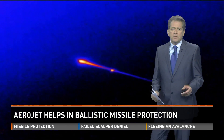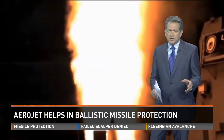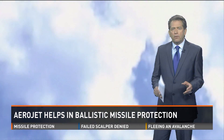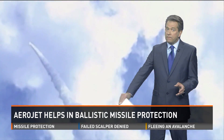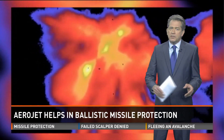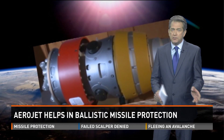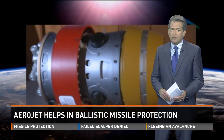Aerojet Rocketdyne builds the thrusters that steer the SM-3 to its target with tremendous speed and accuracy. They also build rocket motors for a weapon designed to take out lower-flying cruise missiles. And in a recent test in the Pacific, the defense system shot down multiple cruise missiles and a ballistic missile at roughly the same time.